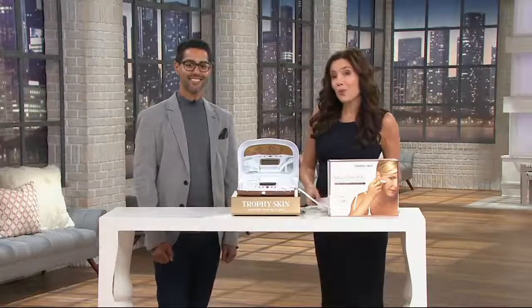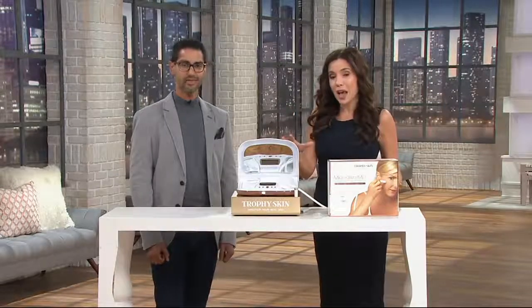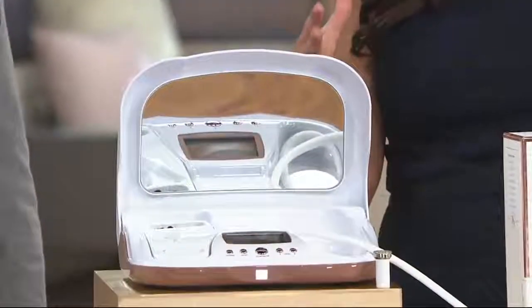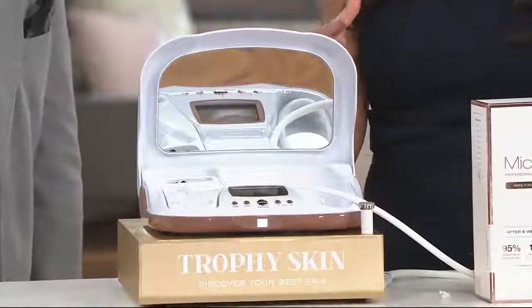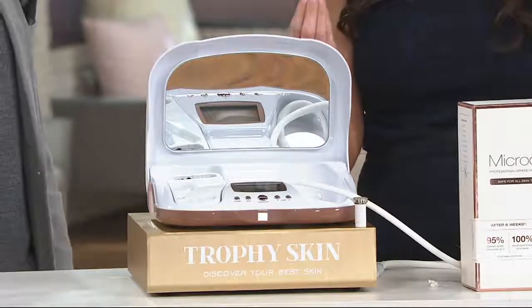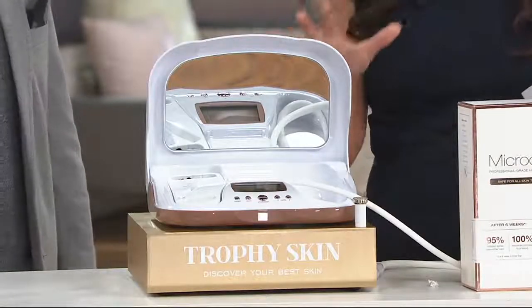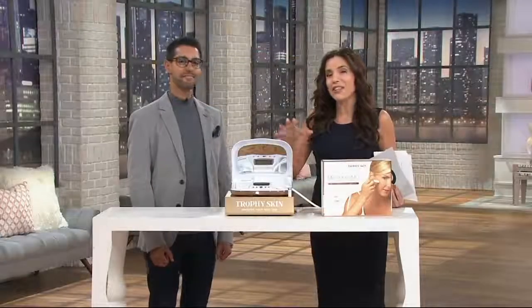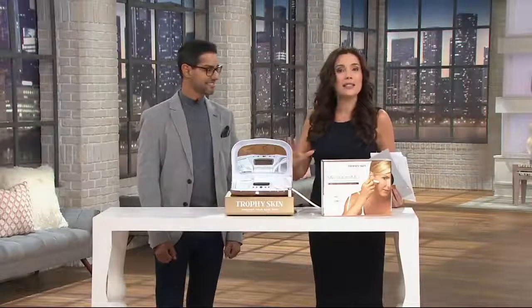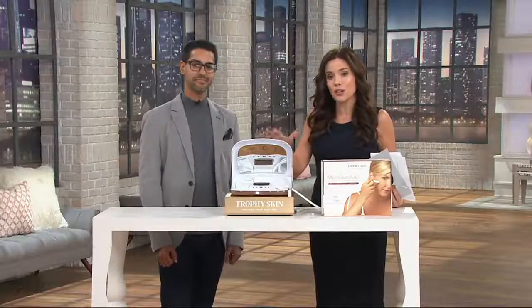You're saving way more than you're spending. You're getting home a real, professional-grade device, and it's going to be so easy to use. Over the hour, we're going to show you just how easy it is to use, even if you've never done anything like this before. You can do it in just about five minutes, and you're going to get it home at this unbelievable price of $29.80. This is one of our best beauty values of the year.